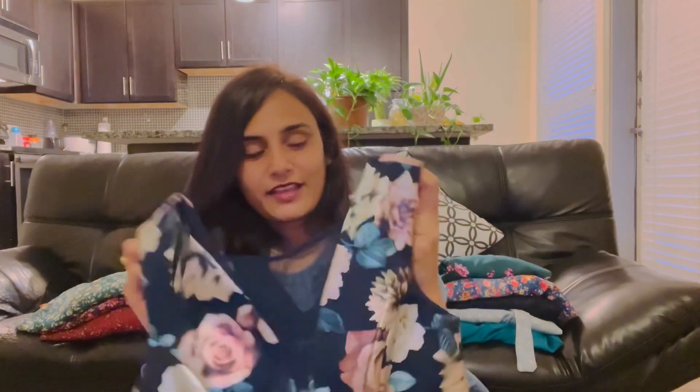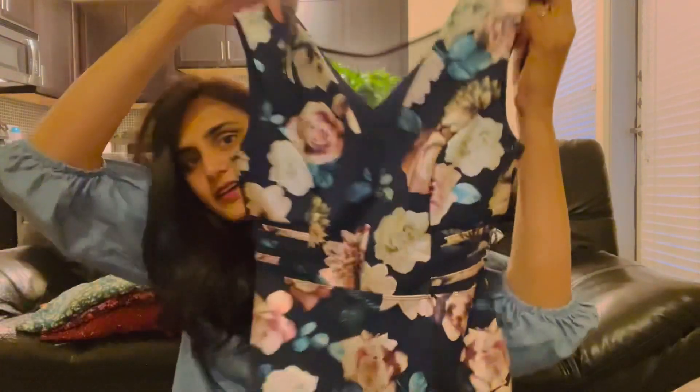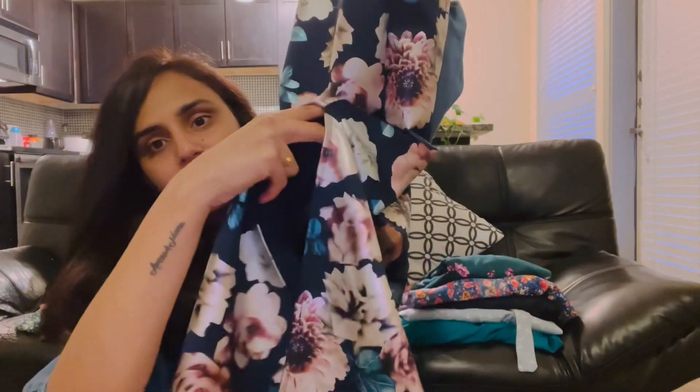Next dress is this one. It still has the tag on it. The price is $17.99. This is a sleeveless mid-length frock and it is cut on the sides. It has a classy look and it's great for parties. If I don't like it I will try it on the next day. It has a nice look with the frock.